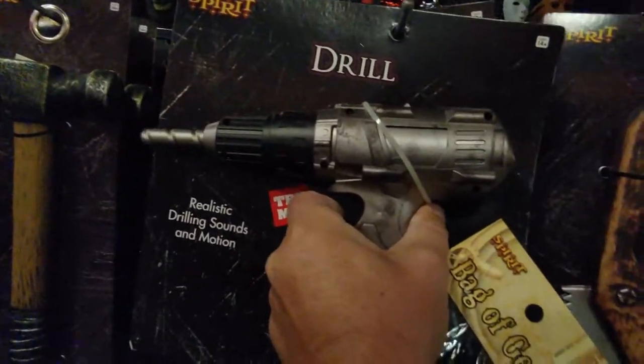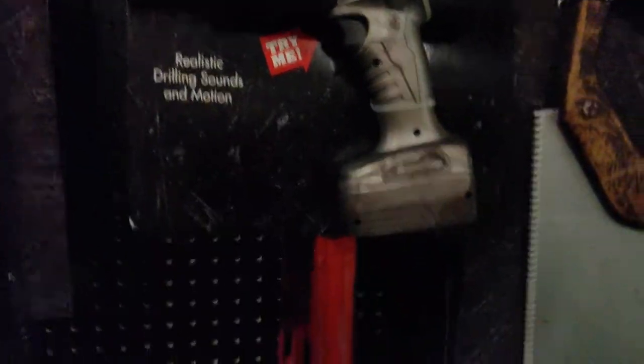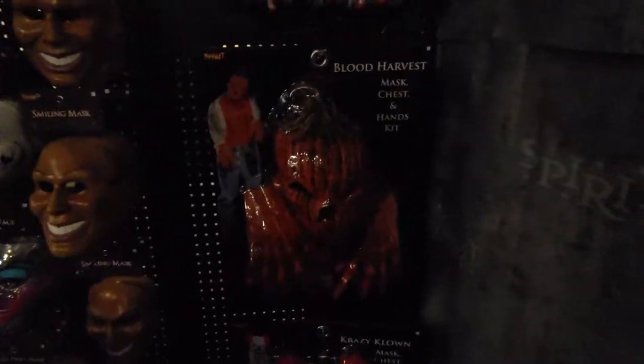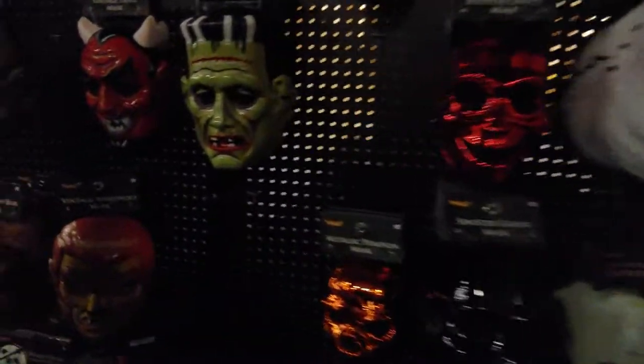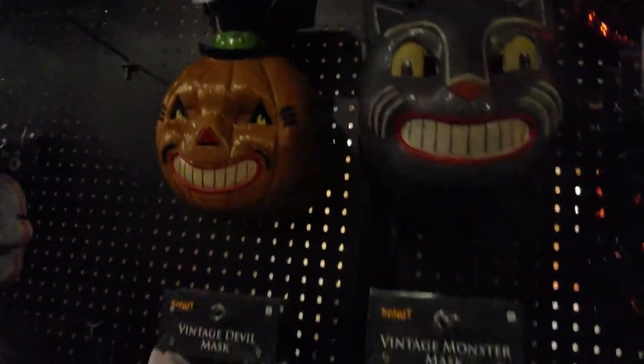There's a spinning display — no sound though, should have some drilling sounds to go with it. Here are our masks. These are your typical Spirit lines — head and hands. I didn't see much in the way of Trick-or-Treat Studios; there are a few. They have the Michael Myers and stuff like this — the vintage wolfman, you slide it over your face.